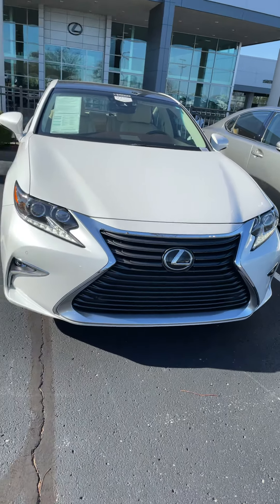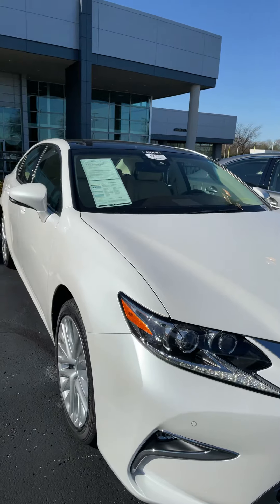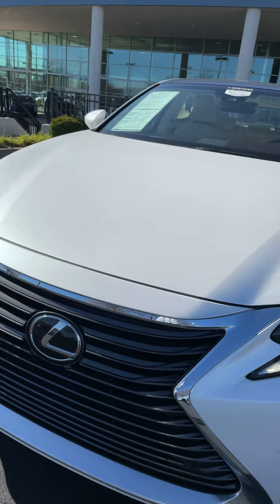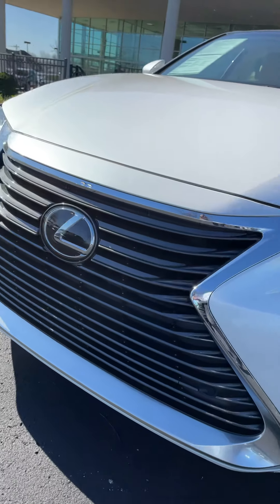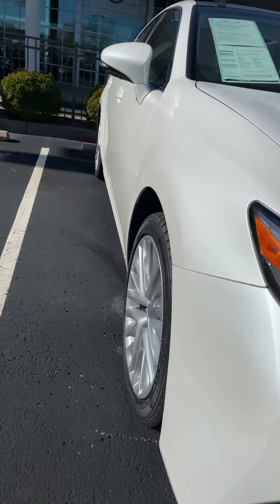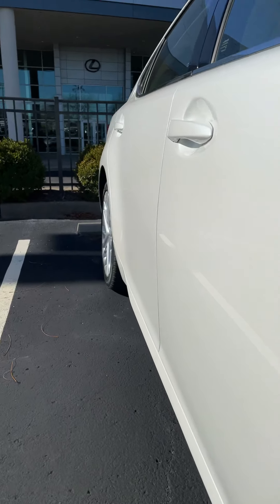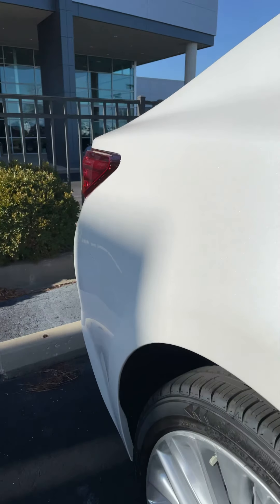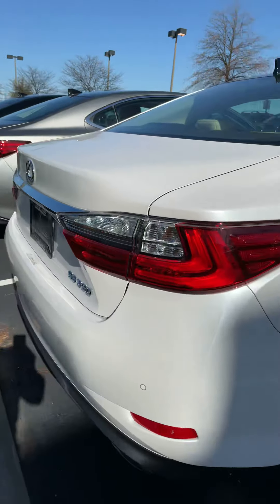Starting with the white one — the pearl white with the parchment interior — this car is in excellent shape. No chips, dings, scuffs, or scratches of any sort on the front of the vehicle. Coming down the passenger side, more of the same: no dents, no door dings, no scrapes, no scratches. Rear bumper also in excellent shape.